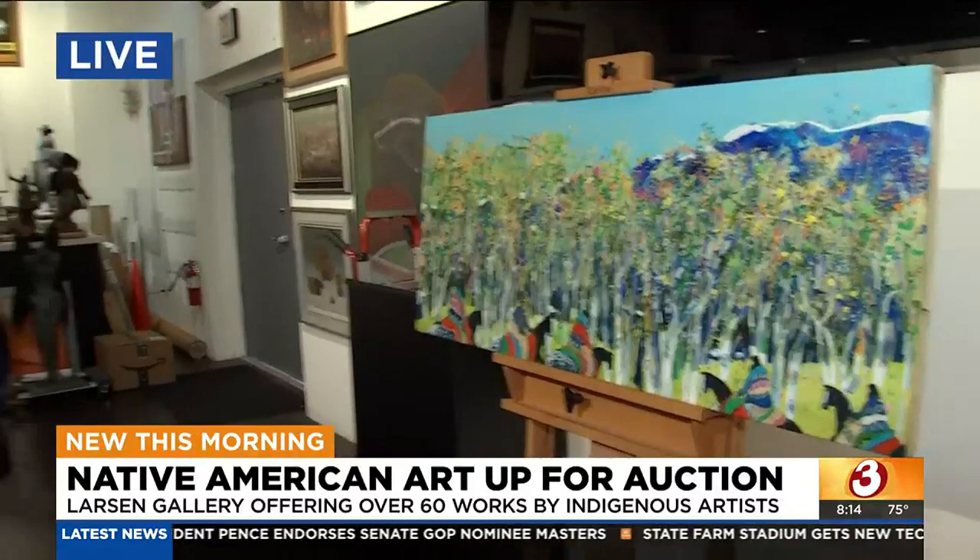Right now everything's online and you can bid on stuff. The auction actually takes place next weekend — Saturday, October 22nd, starting promptly at 10 a.m. We do have in-house bidders, and we also take telephone bidding and absentee bidding. The auction is streamed live online on two different platforms: Live Auctioneers as well as Invaluable.